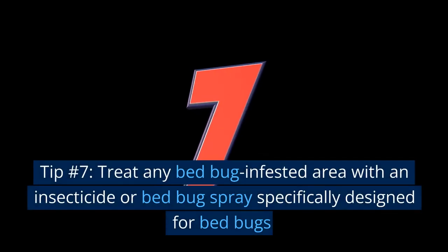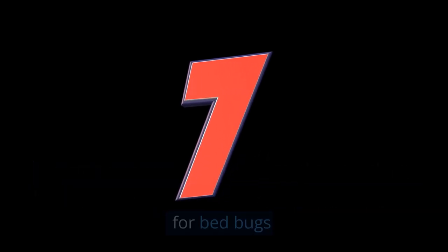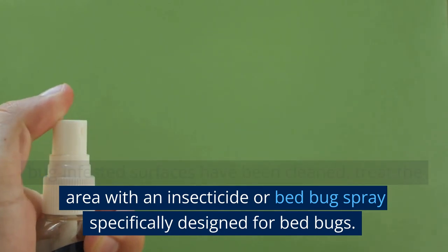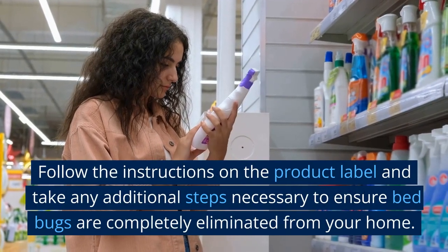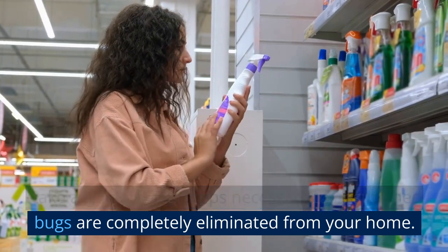Tip number 7: Treat any bed bug infested area with an insecticide or bed bug spray specifically designed for bed bugs. Once bed bug infested surfaces have been cleaned, treat the area with an insecticide or bed bug spray. These products can help to kill bed bugs on contact and provide a barrier to prevent them from coming back. Follow the instructions on the product label and take any additional steps necessary to ensure bed bugs are completely eliminated from your home.